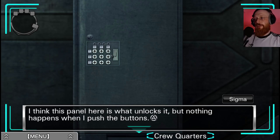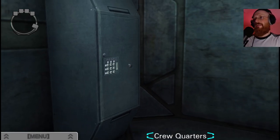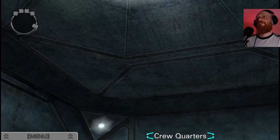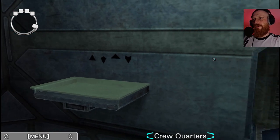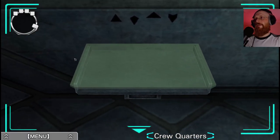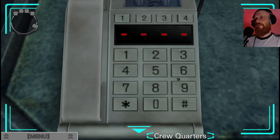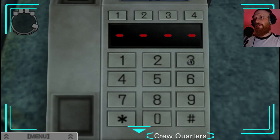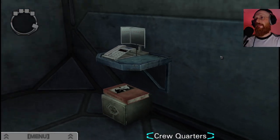I think this panel is what unlocks it but nothing happens when I push the buttons. There's probably a keyhole in the top - I need a key. Right, we know where that is. This might be a code for 3-4-3-6. Why should I call next? 3-4... that's not good, I can't connect to anything.